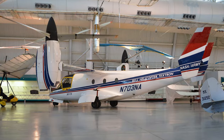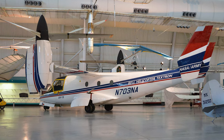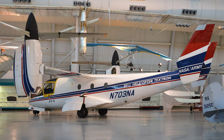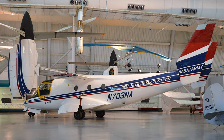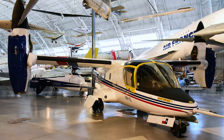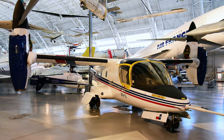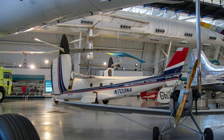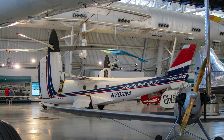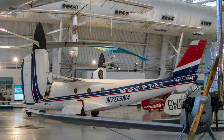The Bell XV-15 Tilt Rotor Technology Demonstrator had rotor pylons that tilted from vertical to horizontal, allowing it to take off vertically and operate at speeds up to 345 miles per hour. It served from 1979 through 2003, demonstrating operations under a wide range of conditions and logged 700 hours of testing. Its success encouraged Bell and the U.S. Marine Corps to develop a scaled-up tilt rotor, the MV-22, as a replacement for marine transport helicopters.